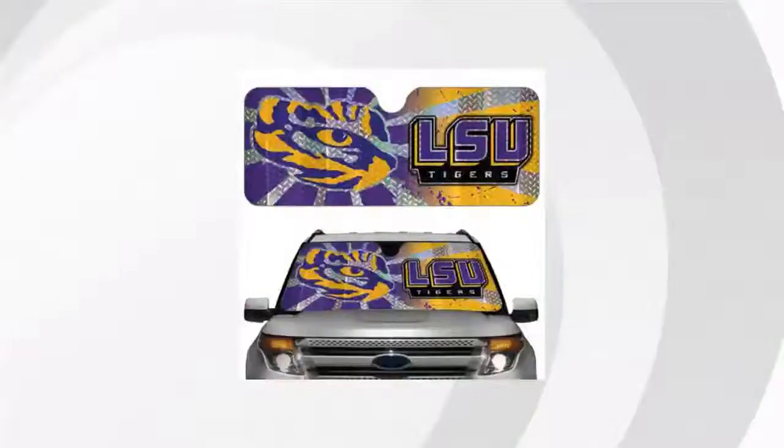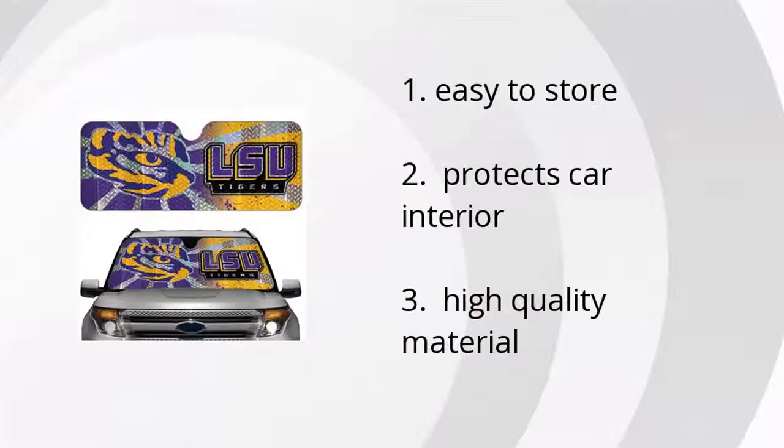Hi, this is Aaron with Buzztala Marketplace. We've looked at tons of customer reviews to find the top three things people are saying about the Louisiana State Tigers Auto Sunshade.